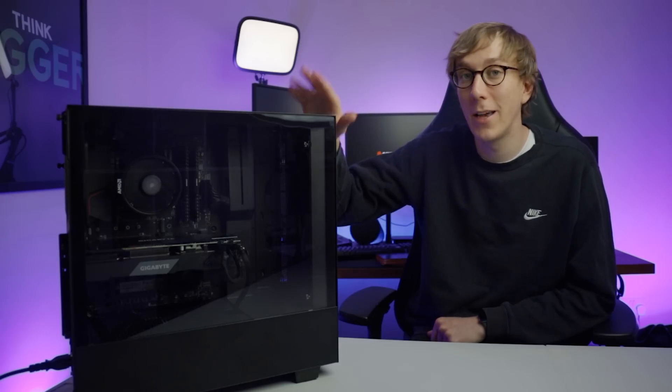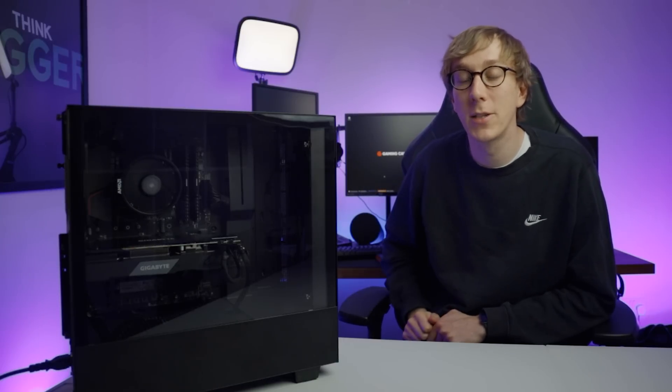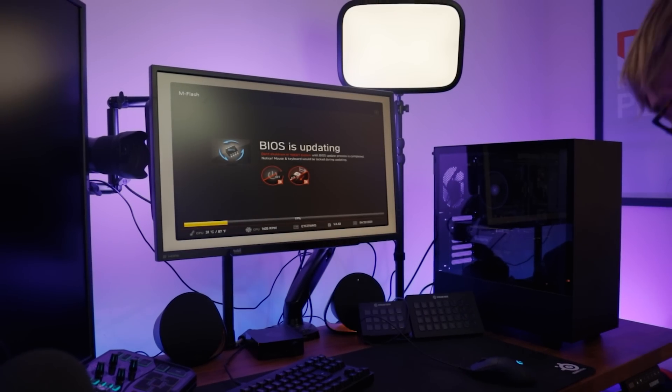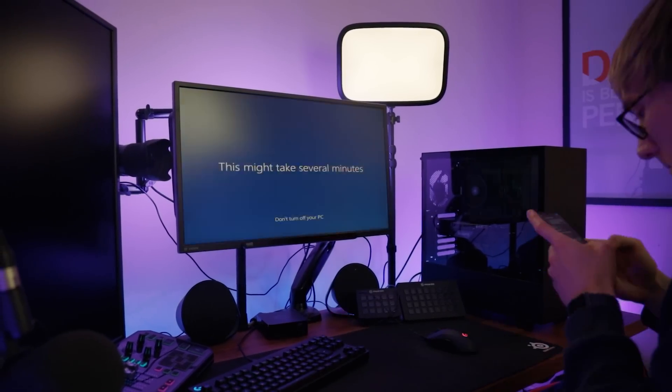Okay, so the PC build is done — you can probably hear the fans running in the background. The next thing we need to do is head into the BIOS, make sure our memory's running at the right speed, and install Windows. So I'm going to swap this one out with my actual computer so I can use the screens, mouse and keyboard to get everything set up and installed.